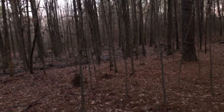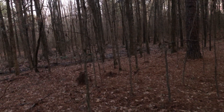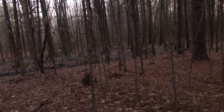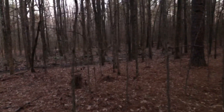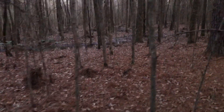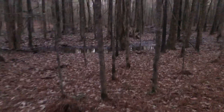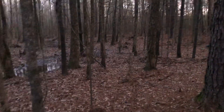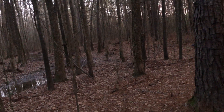Maybe we should try some glow sticks — come out here about this time of an evening, snap a few glow sticks and hang them up, and then watch and see if anything moves them around. That would definitely be something: Bigfoot as a rave dancer.